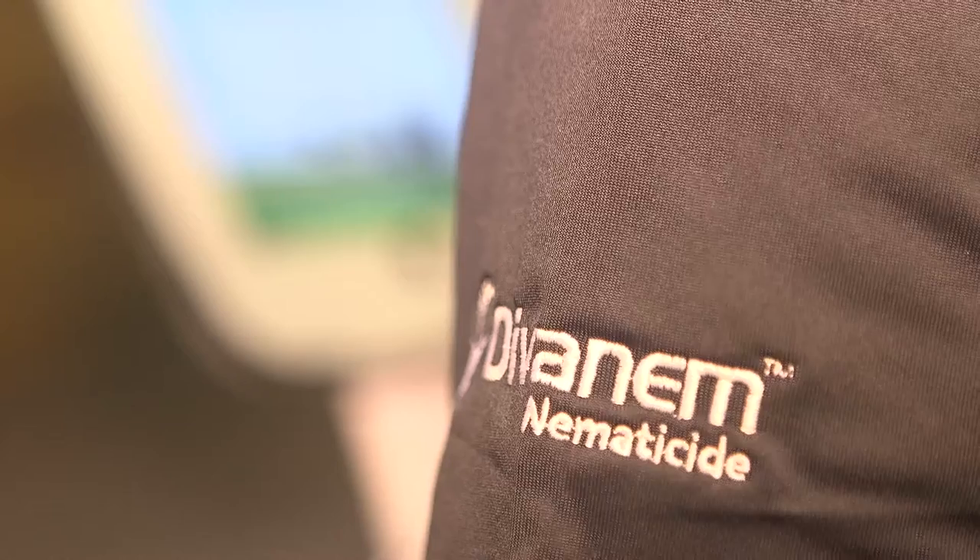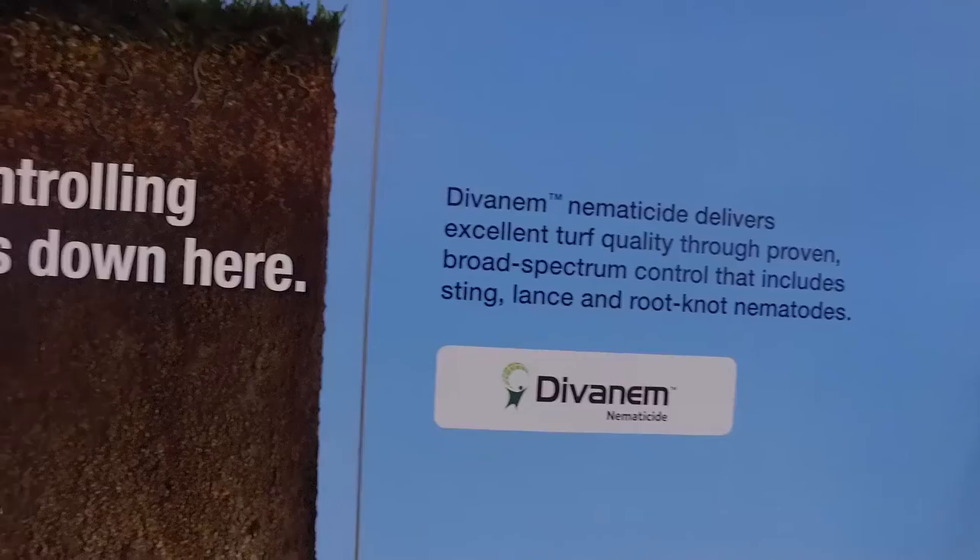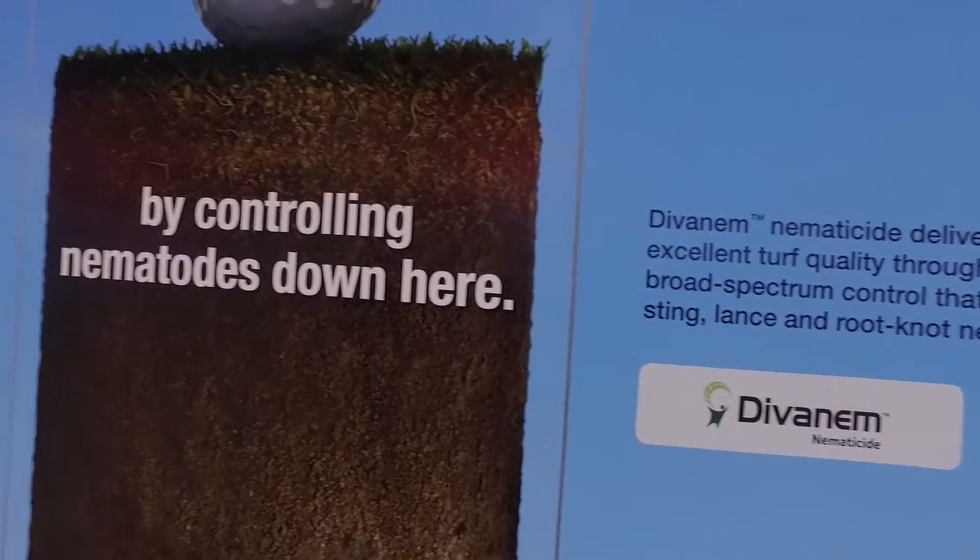Absolutely. At Syngenta, we are so excited to be at the 2017 GIS to launch our new nematicide, Divenem. Divenem will provide a new solution for golf course superintendents looking to control nematodes on tees, greens and fairways, which gives us a unique position in the marketplace. But more importantly, it will be controlling three of the toughest nematodes: sting, ring and lance nematodes.